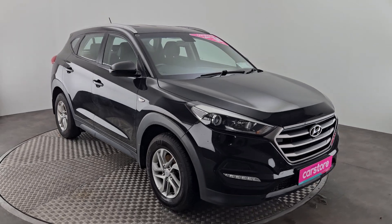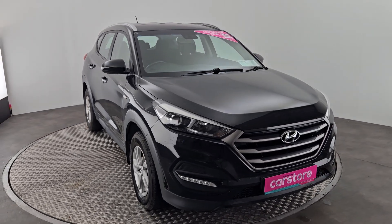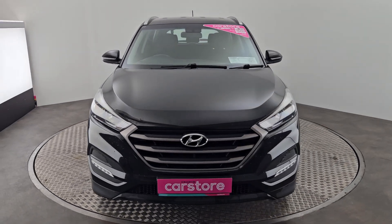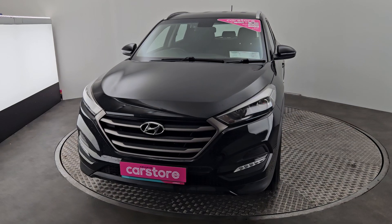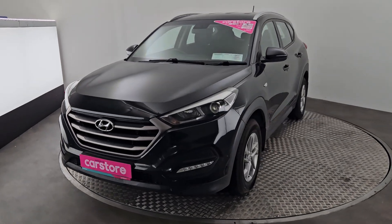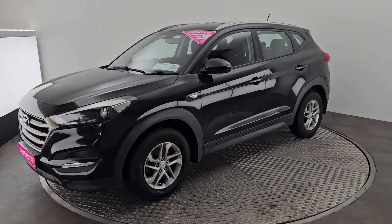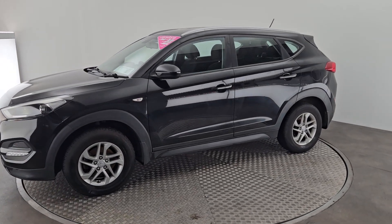Hello and welcome to Kiri's Car Store, where we have this stunning Hyundai Tucson Premium 1.7 litre diesel manual, finished in black. The car comes with LED front fog lights, alloy wheels, and black styling around the windows with chrome on the roof rails. The bodywork is in very good condition.